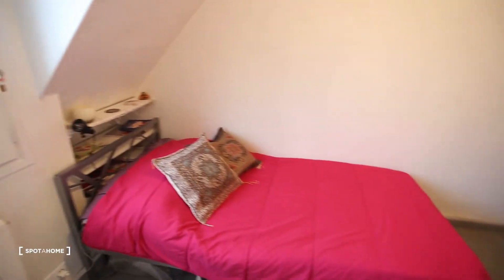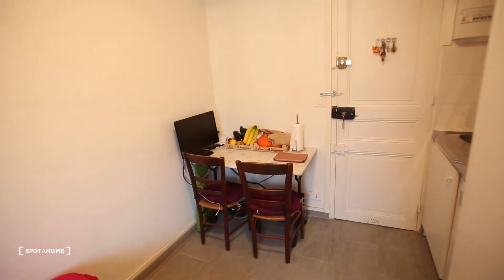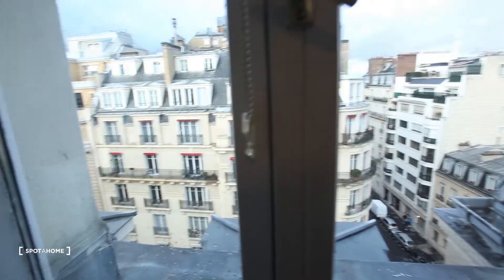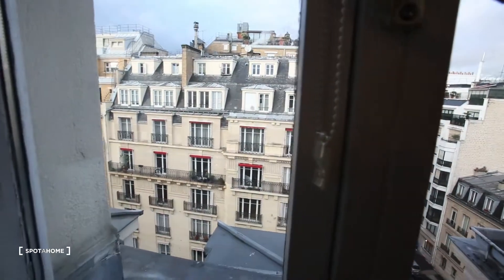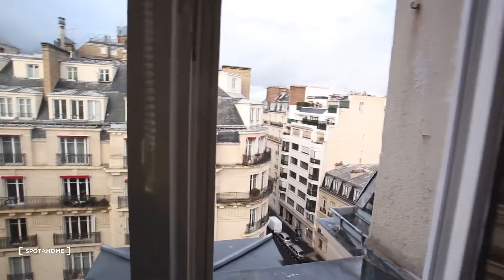The heating is central so it's included in the rent. Let me show you the view — it's really really nice. As we are on the 8th floor, there is not a lot of noise so it's really calm.